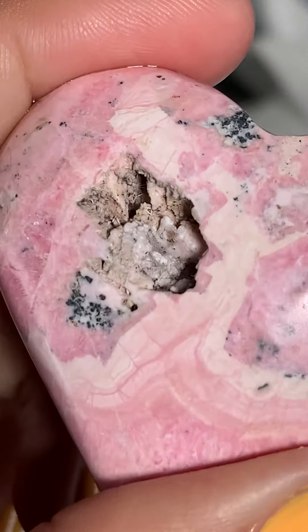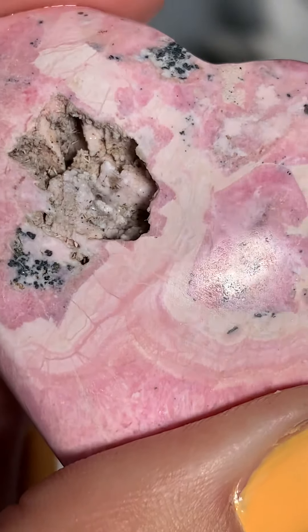This is what happens after the stone is essentially, like, cleaned off.